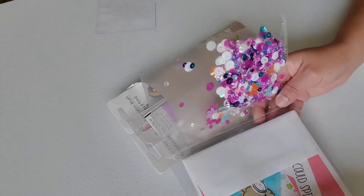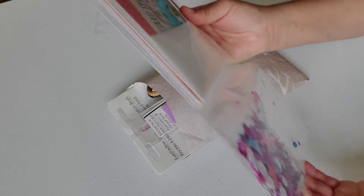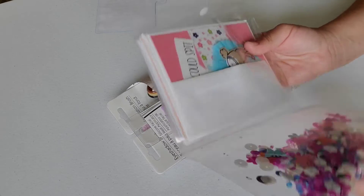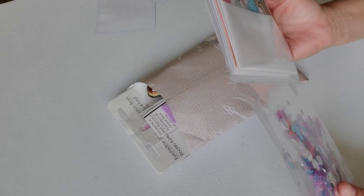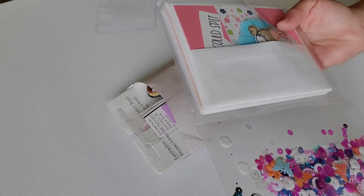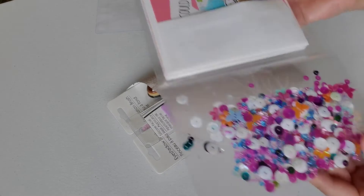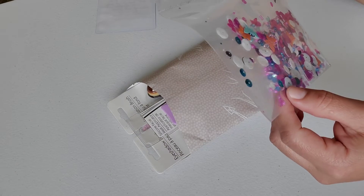Oh my goodness, did you make these? She made these little ones — this is so cute, I like it. I like the colors. I don't know about my friend!